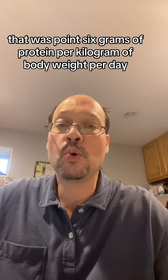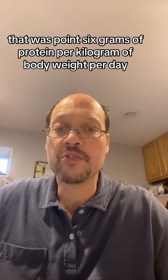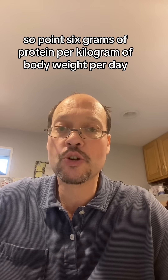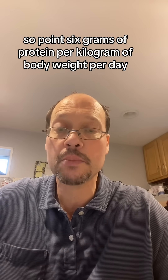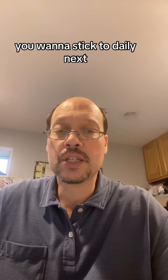The low protein diet was 0.6 grams of protein per kilogram of body weight per day. That's how much protein you'd be eating and you want to stick to daily.